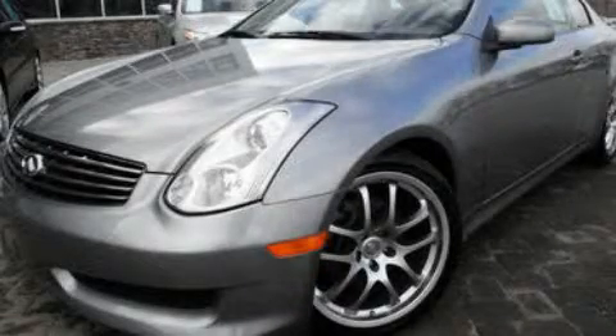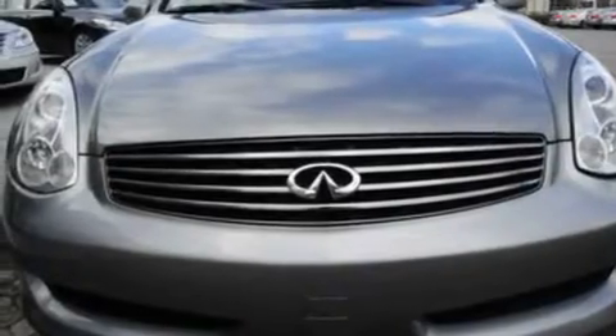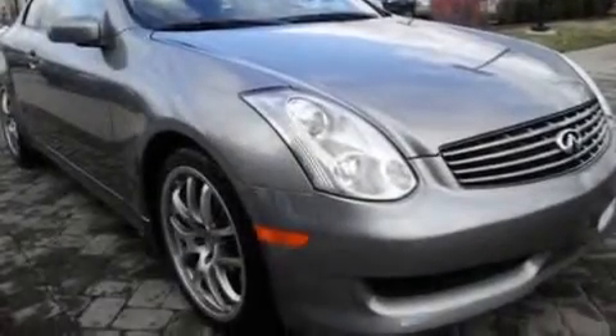This is a 2007 Infiniti G35, a lavish statement of performance. It has a 3.5-liter six-cylinder engine and an automatic transmission.